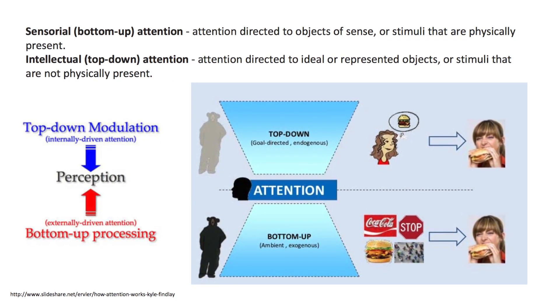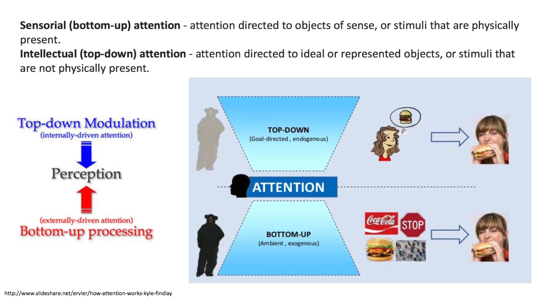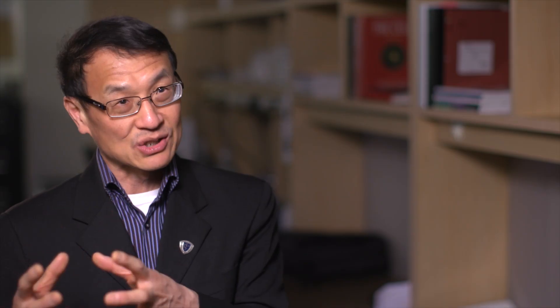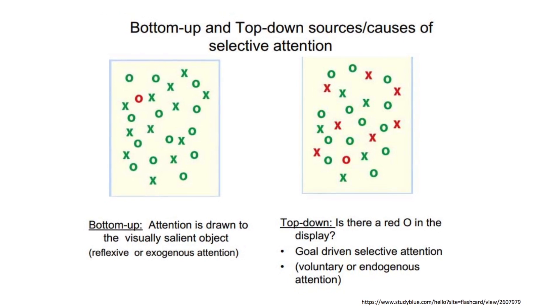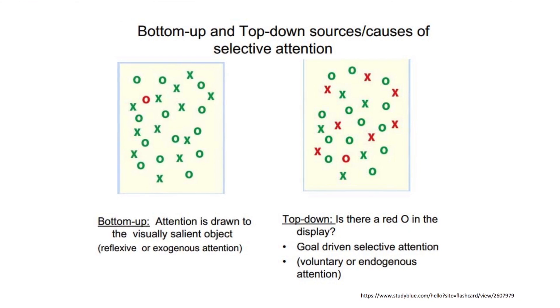Bottom-up attention is when you're not very hungry and you don't want to eat at the moment, but when you see the McDonald's sign, all of a sudden you pay attention to that and you might end up eating some food. That's called bottom-up attention — it's based on the environment and initiated by sensory stimuli in the environment.